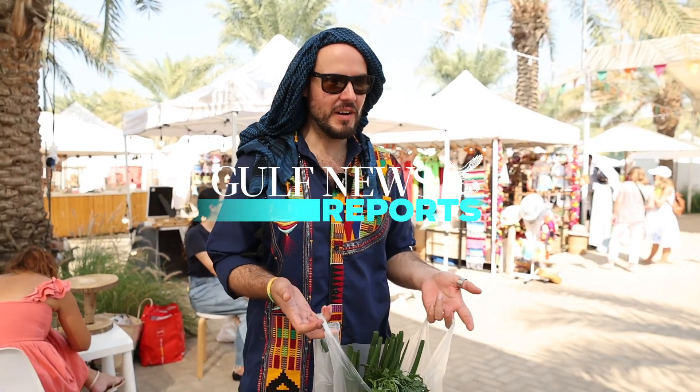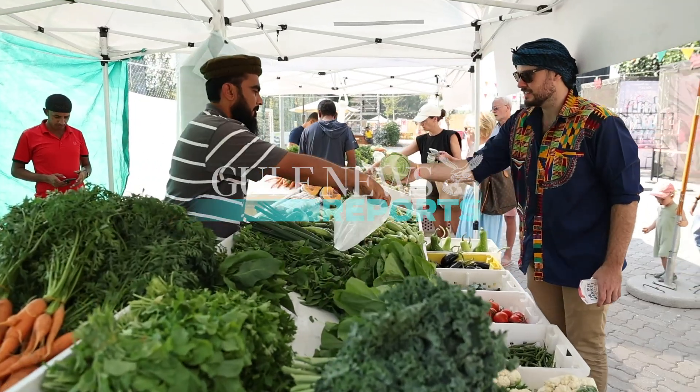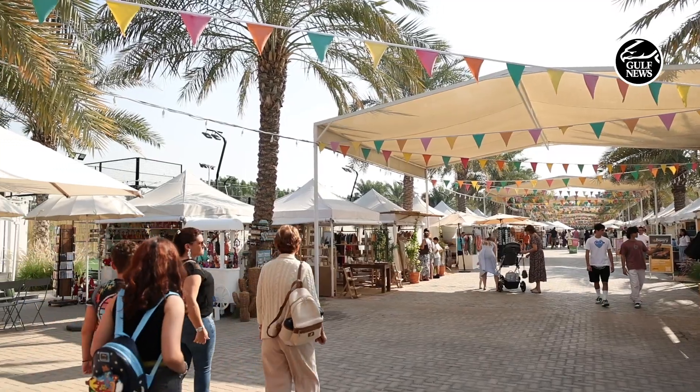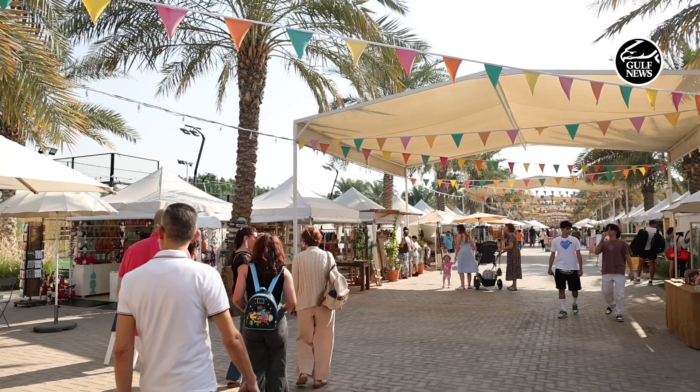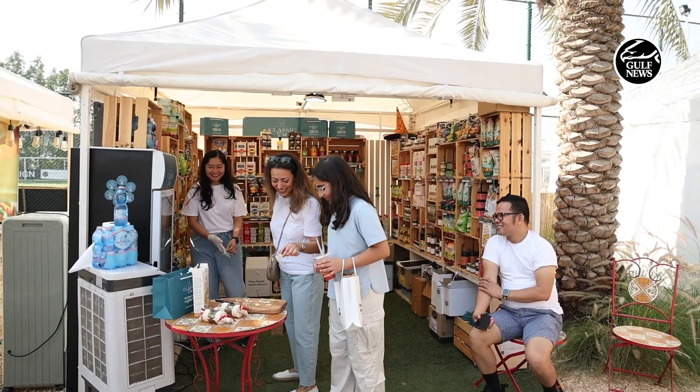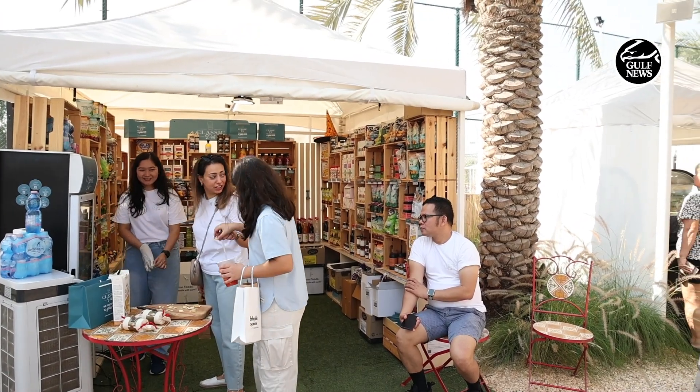We bought some vegetables from the farmers market and we've just been looking around. The bike shop was quite interesting, and just the general sort of clothes and food especially. I had a cookie at the front that was the best cookie I've ever had in my entire life. I really like the fact that it's all sort of small businesses, so you don't have any huge chains here.